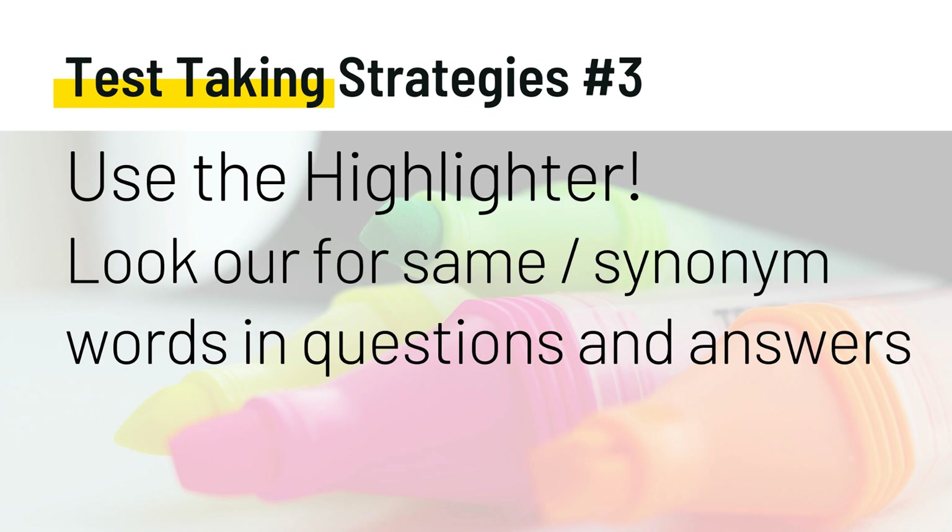Once you fully understand the question, it will be easier to answer. For instance, if a test question asks 'which of the following would you do first?', know that all of the answers are things that would be done. In that case, prioritize and look at patient safety issues. Don't jump to conclusions about what the question is asking — read each question carefully before answering.